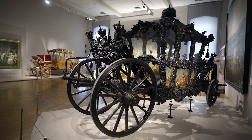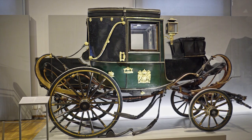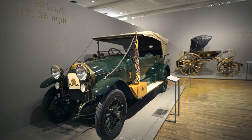The Habsburgs knew how to live and they knew how to live well, so it should come as no surprise that they had an impressive fleet of carriages which can be seen at the Imperial Carriage Museum. From simpler everyday carriages to gala vehicles to even children's carriages, the museum also holds the sole surviving core automobile from the year 1914.